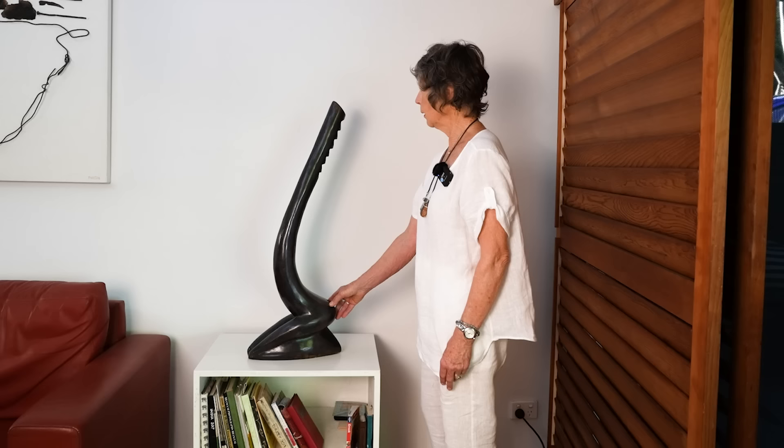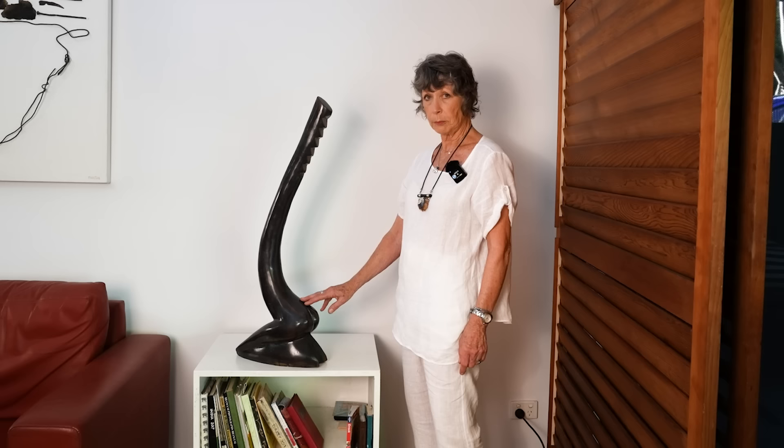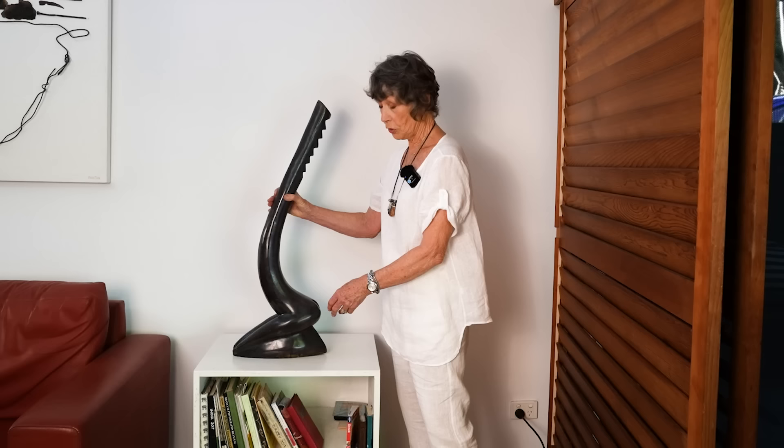I joined the Society of Sculptors Queensland — a very enthusiastic group. We had an exhibition at QPAC, Queensland Performing Arts Centre, for one of their anniversaries. This piece was very much influenced in those days by Brancusi — very minimal, very simple — and it won the sculpture prize. I made it originally in clay and made a silicon and plaster mould and then had it cast professionally, then finished the patina.